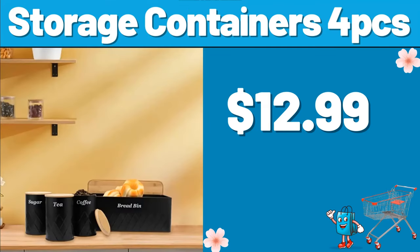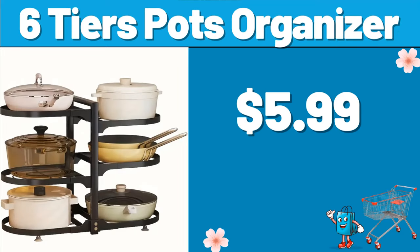Storage Containers, 4PCS, $12.99. 6-Tier Pots Organizer, $5.99.